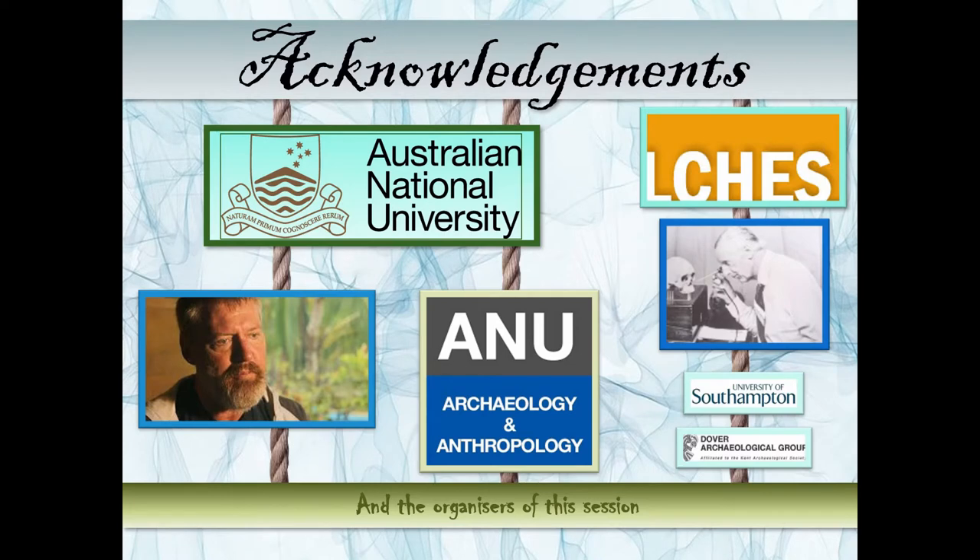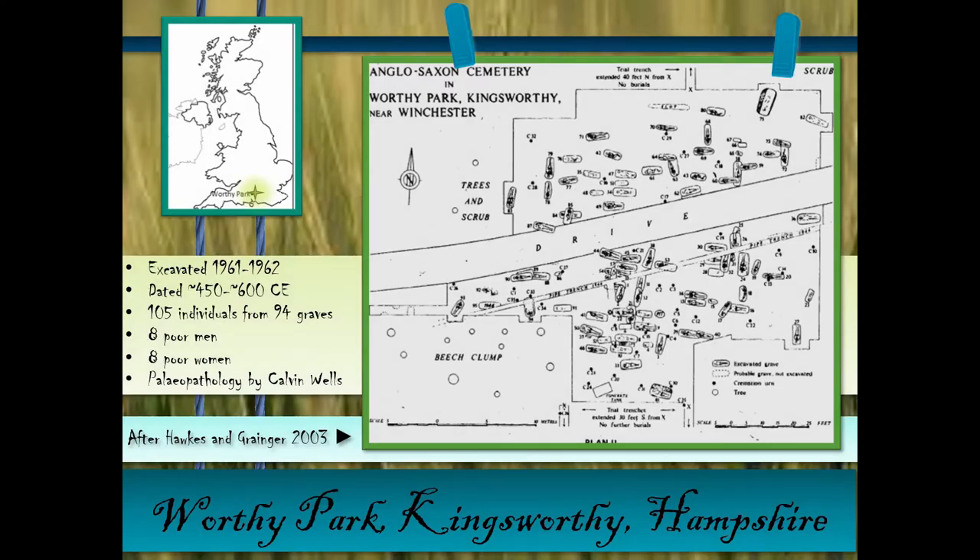First, my acknowledgements: Australian National University, who have been kind enough to let me study there; the School of Archaeology and Anthropology; my former supervisor and now colleague Mark Oxenham. The places where I examined the teeth of skeletons are the Duckworth Museum, Southampton University, Dover Archaeological Group, and the Dover Museum. Thanks to all, and of course thanks to the organisers of this session, which brought me all the way here — I'm very excited to be here.